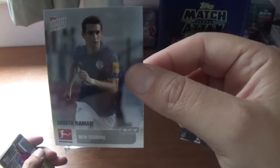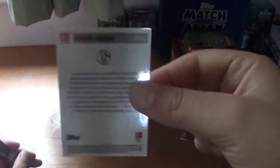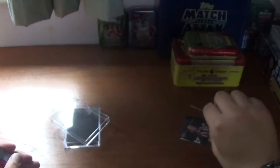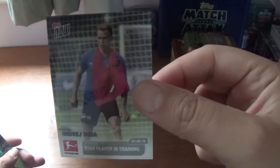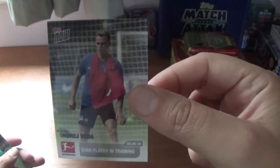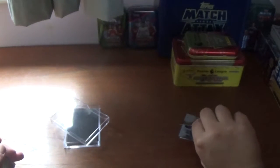The next one is Benito Roman, new signing for Schalke 04 — there's some information on the back. Next one is Andres Duda, star player in training. I'm not sure about a lot of the teams as I'm not a major expert on the German Bundesliga, but there's some information on the back there again.